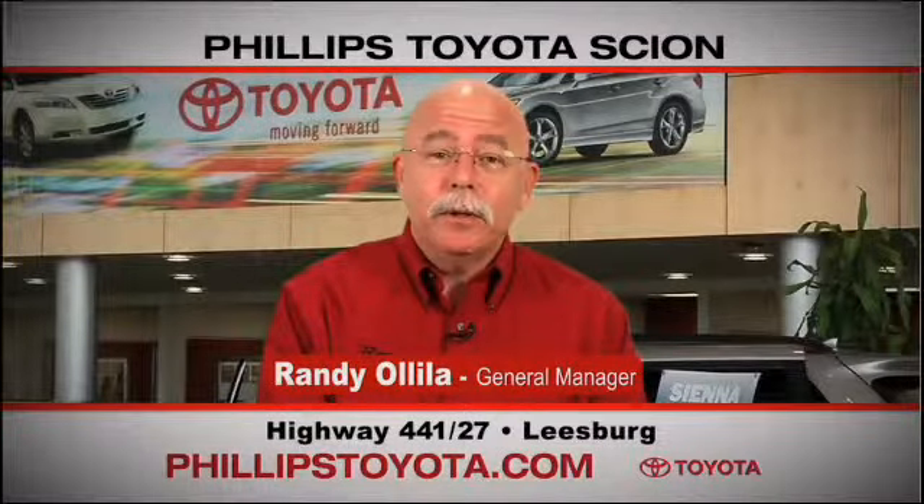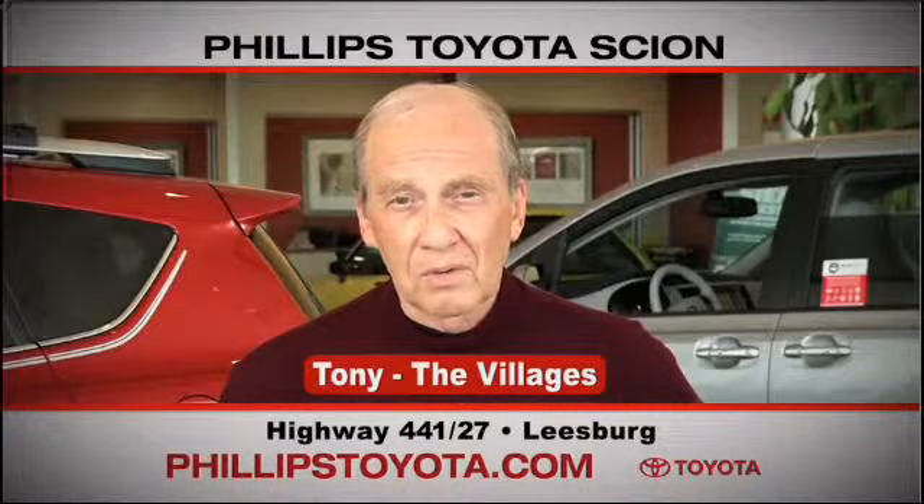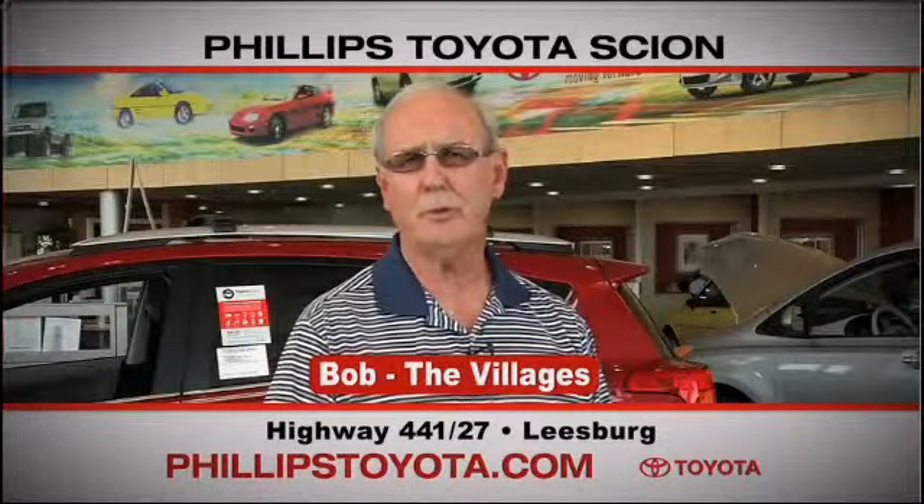Why buy at Philips Toyota? You're treated like family. The prices are fantastic. The salespeople were great — they're professional, they're thorough, they're complete. The way we've been treated, we will continue coming back. By far the best Toyota dealership I've ever dealt with in my life.